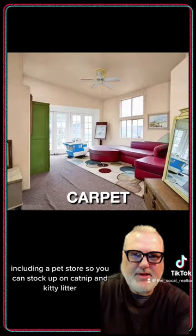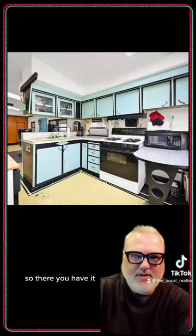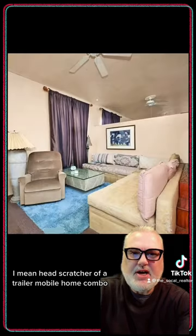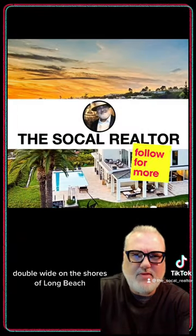And it's close to everything, including a pet store so you can stock up on catnip and kitty litter. So there you have it, straight from the SoCal files of Zillow Gone Wild, a true cat scratcher — I mean head scratcher — of a trailer slash mobile home combo double wide on the shores of Long Beach.